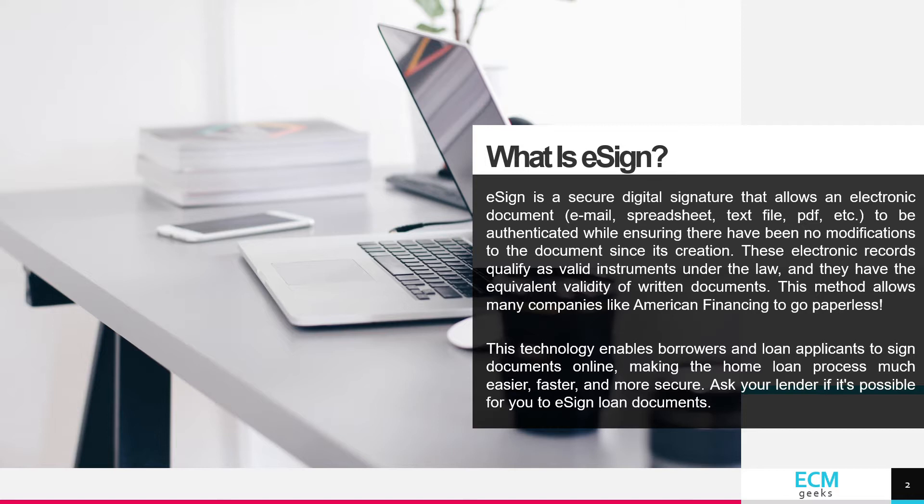This technology enables borrowers and loan applicants to sign documents online, making the home loan process much easier, faster, and more secure. Ask your lender if it's possible for you to eSign loan documents.